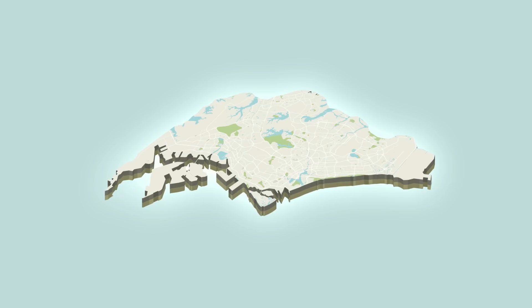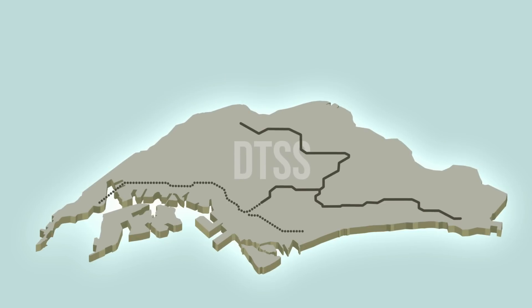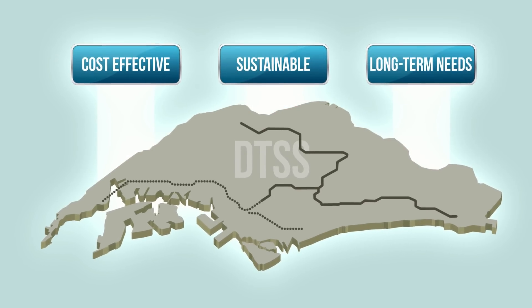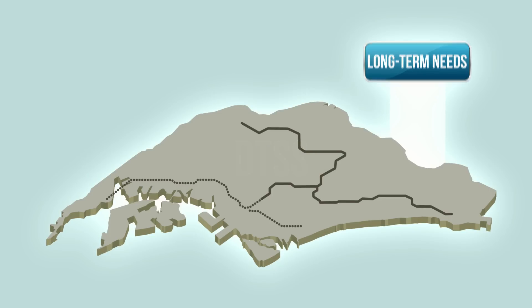Singapore's Deep Tunnel Sewerage System, DTSS, was a vision conceived in the 1990s. It was designed to provide a cost-effective and sustainable solution to support Singapore's long-term needs for used water collection, treatment, reclamation and disposal.